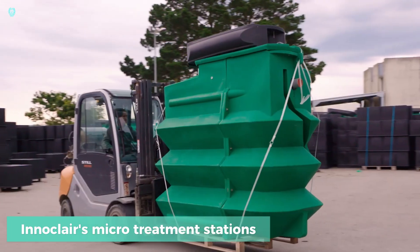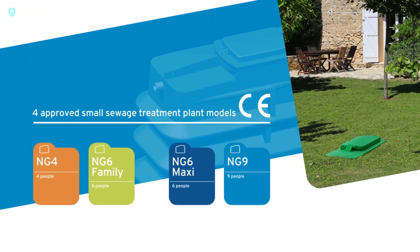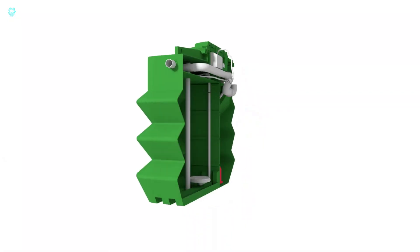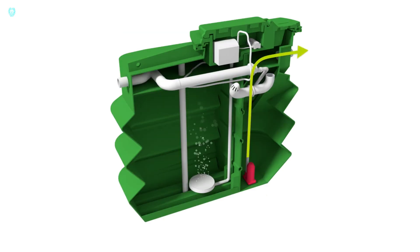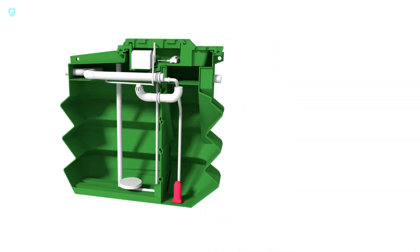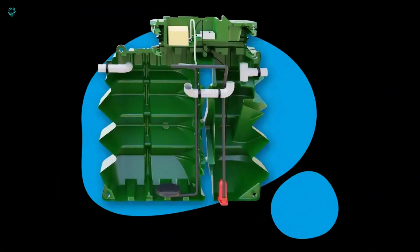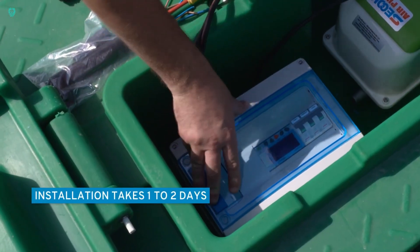Inaclair's micro-treatment stations are not just for water treatment — they're a lifesaver, especially in areas lacking proper sewage systems. Designed for groups of up to nine people, they offer an efficient solution. These stations are incredibly energy efficient, with a model for six people costing only around $22 per year to operate. They're easy to install even in challenging terrains like mountains or flood-prone areas, and in just a couple of days, everything can be up and running. These stations have passed rigorous testing at the EU level, secured multiple patents, and are proudly manufactured in France. Pricing is flexible, tailored to each customer's specific needs.